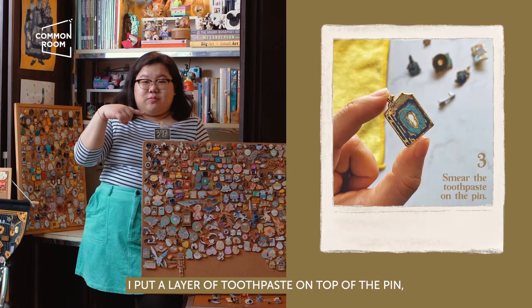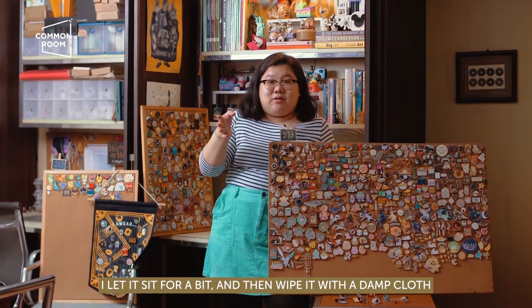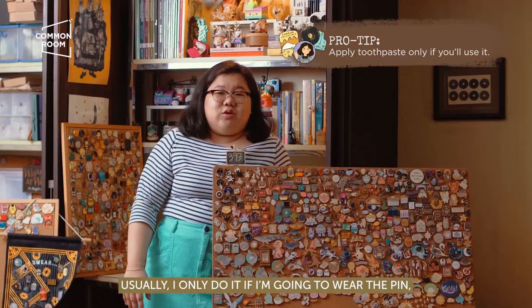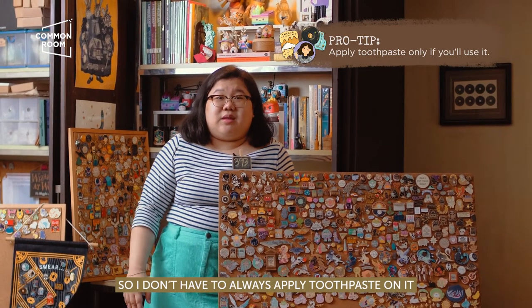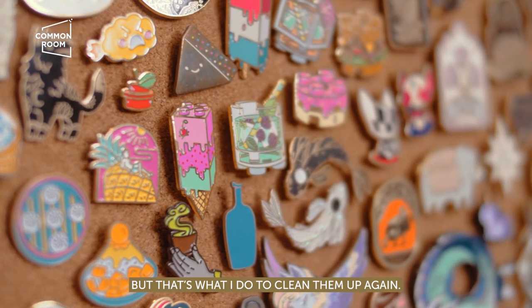I put a layer of toothpaste on top of the pin, let it sit for a bit, and then wipe it with a damp cloth — and tada, it's shiny! And then you can wear it again. I usually only do it if I'm going to wear the pin, so I don't have to always apply toothpaste on it. But that's what I do to clean them up again.